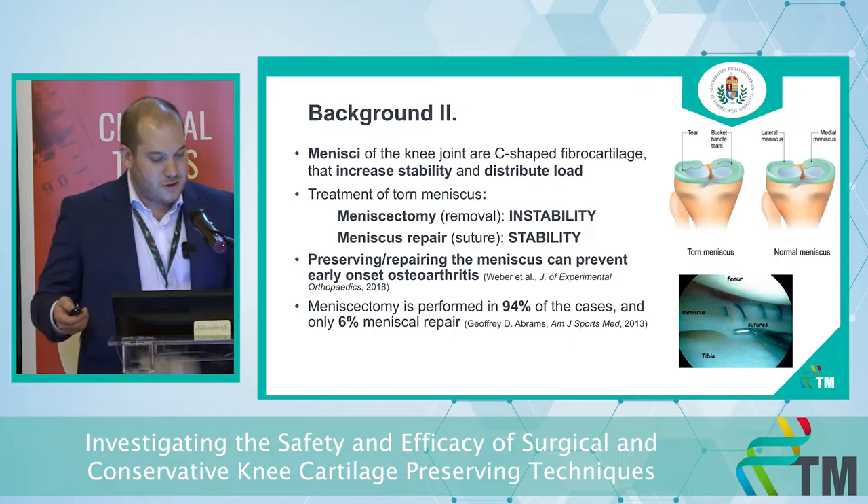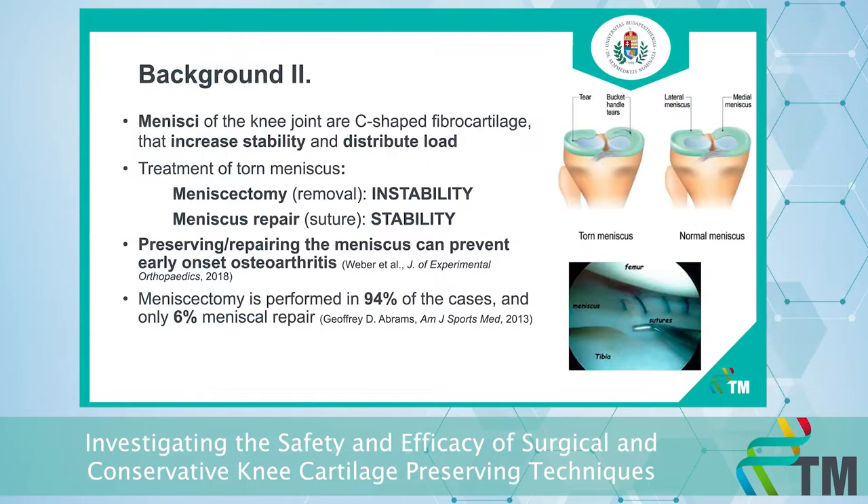What are menisci? They are in the knee joint — a C-shaped fibrocartilage. Their role is to increase stability and distribute load. There are two major operative treatments for a torn meniscus. One is meniscectomy, which is basically removal of the damaged parts, but it can lead to instability.